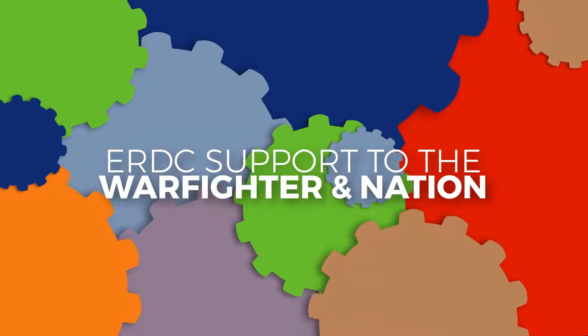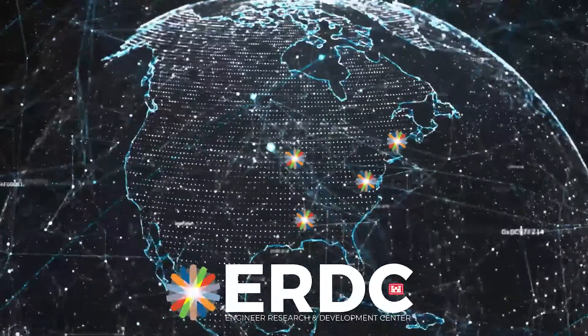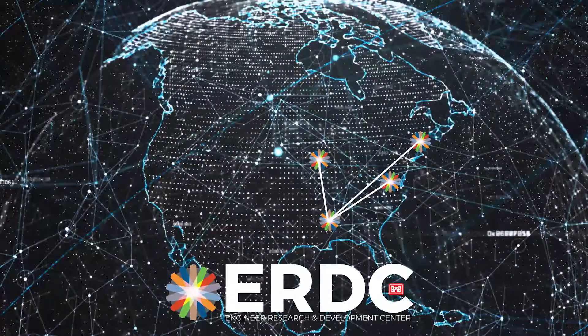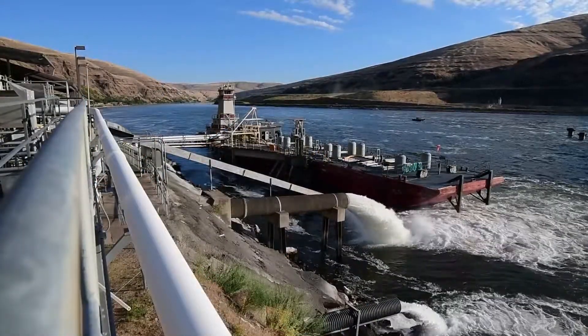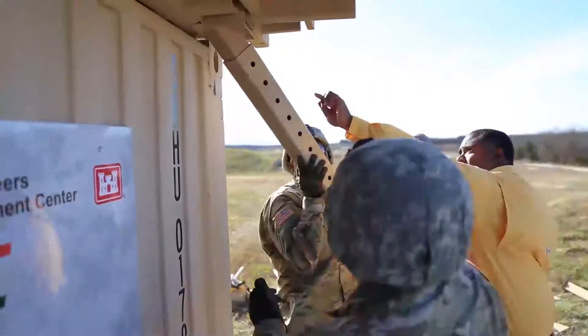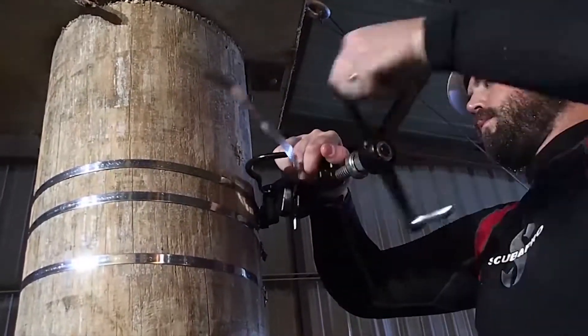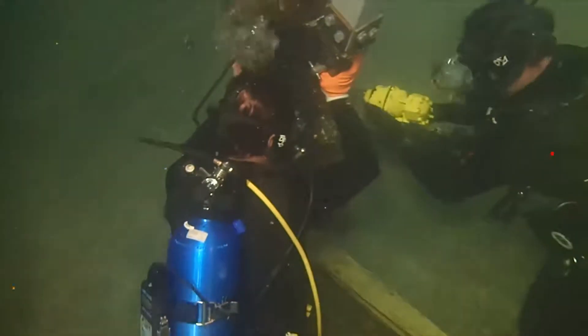As one of the most diverse engineering and scientific organizations in the world, the U.S. Army Engineer Research and Development Center conducts R&D in support of the Corps of Engineers' Civil Works mission, military installations, warfighter support, as well as for other agencies and U.S. industries through innovative work agreements.